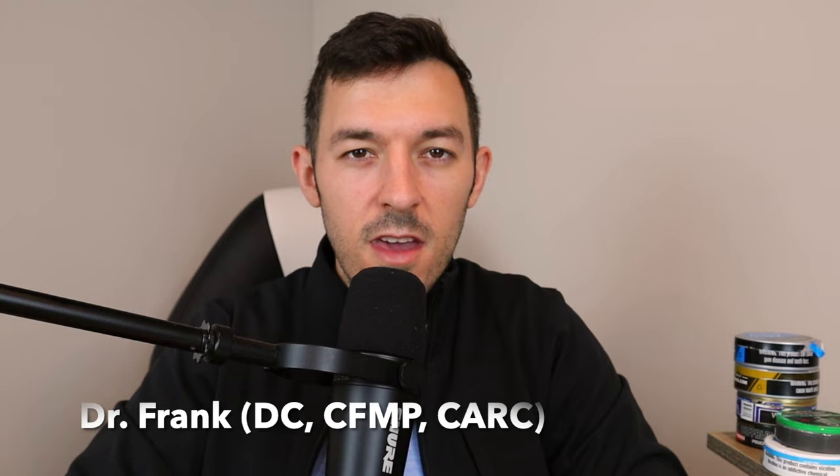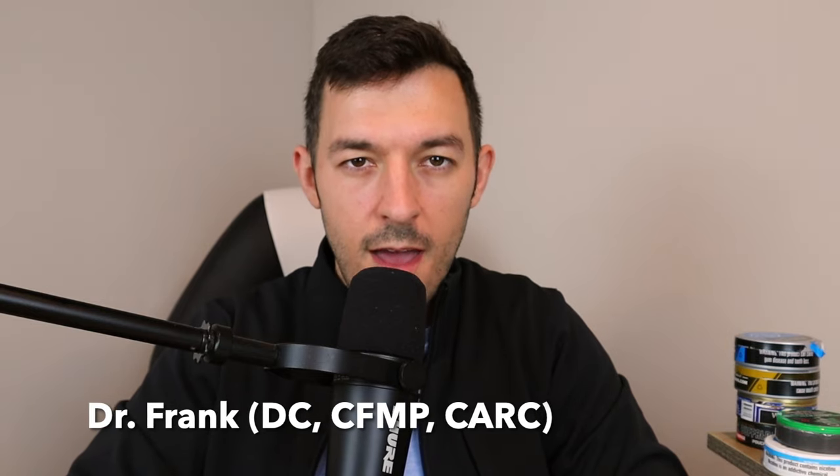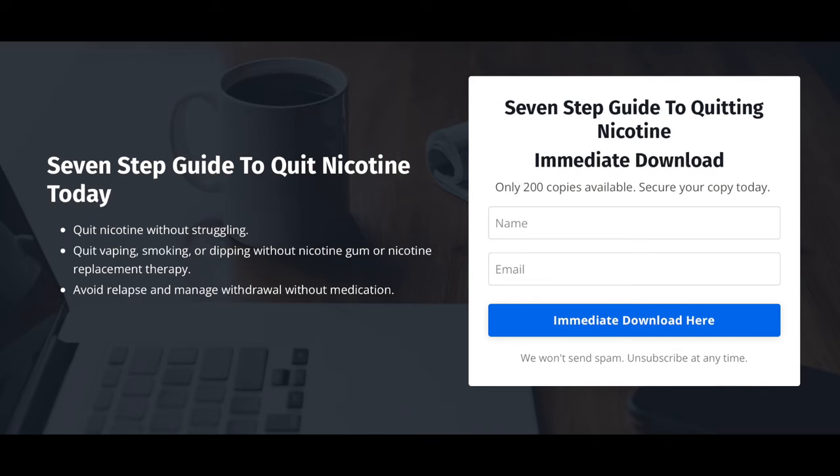If you're new to my channel, my name is Dr. Frank. I'm the founder of Addiction Mindset Recovery Coaching Programs, where we help people quit nicotine, THC, energy drinks, and adult media content — substances I was once addicted to. If you enjoy today's video, be sure to check out our free 7-step guide on how to quit nicotine.